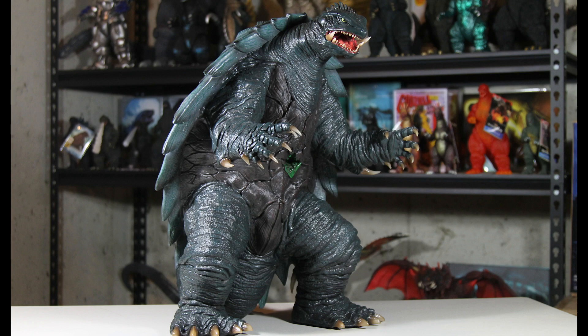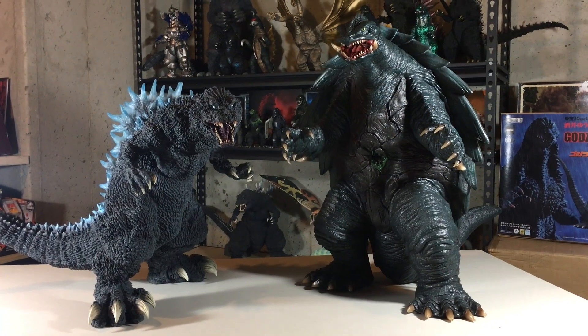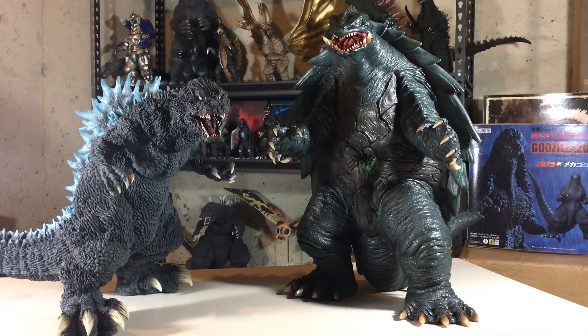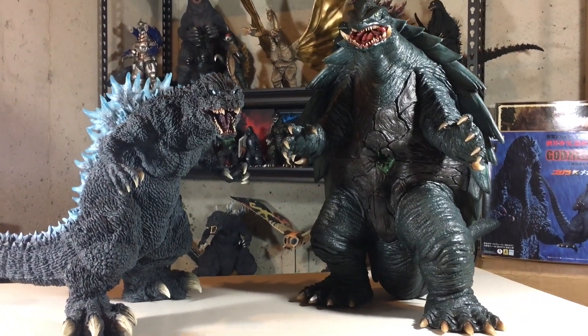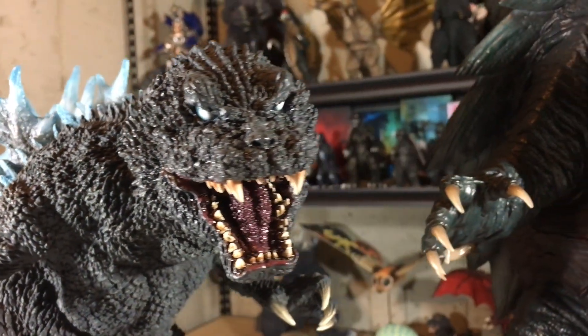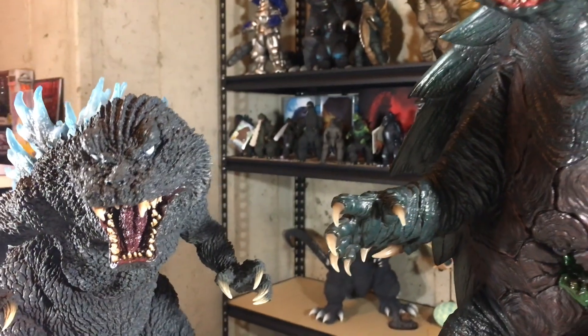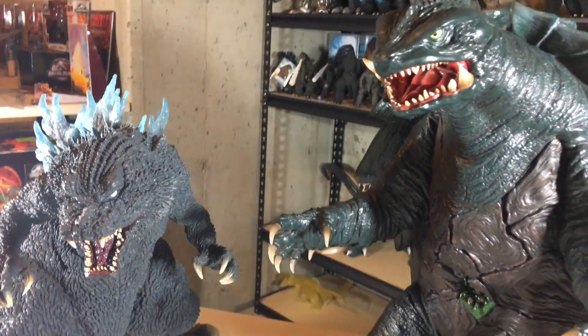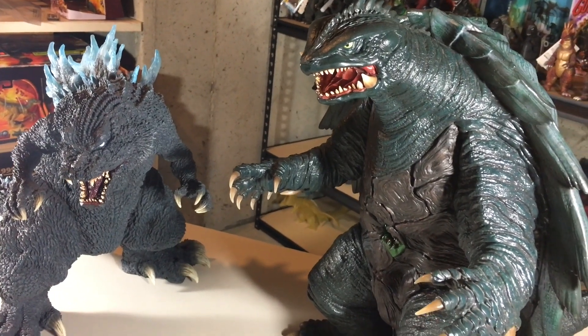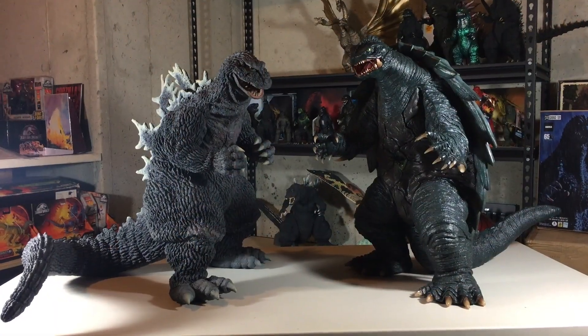Before I give my rating for this figure, here are some comparisons with a few of my X-Plus Gigantic Godzillas. Here he is with the Godzilla 2001, and here he is next to Godzilla 1962.